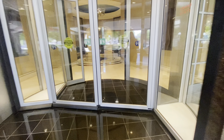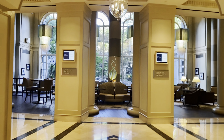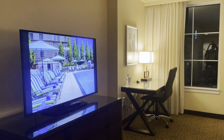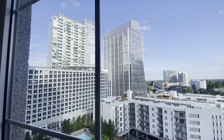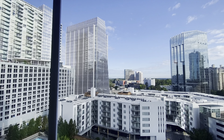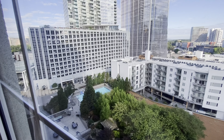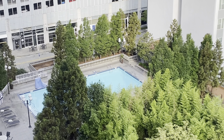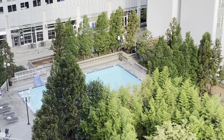Hi guys, welcome back to my channel. I know it's been a while since I uploaded my last vlog. This is my Atlanta, Georgia vlog — I know it's long overdue. It's already 2024, so I'm finishing all my vlogs because I have upcoming vlogs to do.